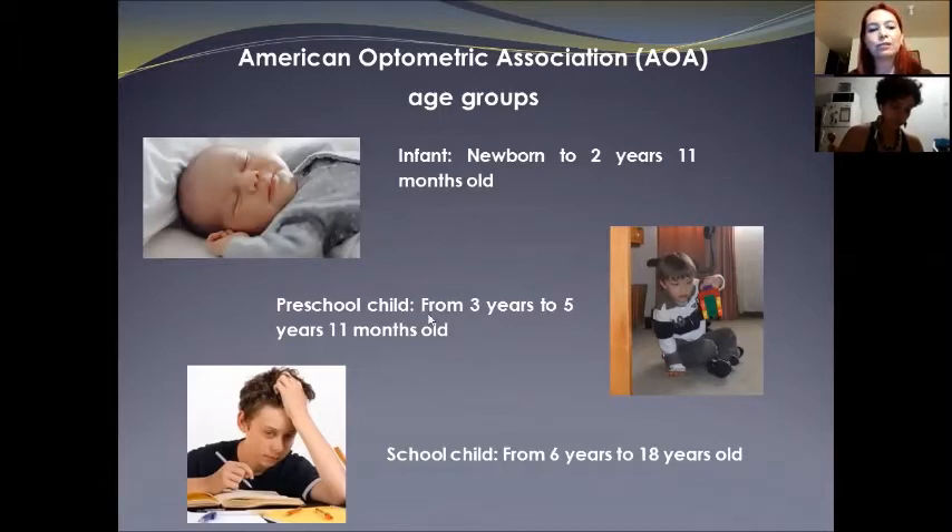The second group is the preschool child, from three years to five years 11 months old. The eyes keep growing at a slower rate and most of the visual functions have reached normal adult development. At the school-age child stage, from six years to 18 years old, the eyes are still growing at an even slower rate and most of the visual functions have already stabilized and we do not expect marked changes.